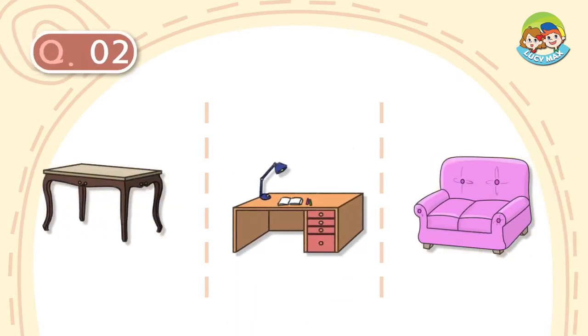Question number 2. It is in the living room. It is soft. We sit on it. What is it?